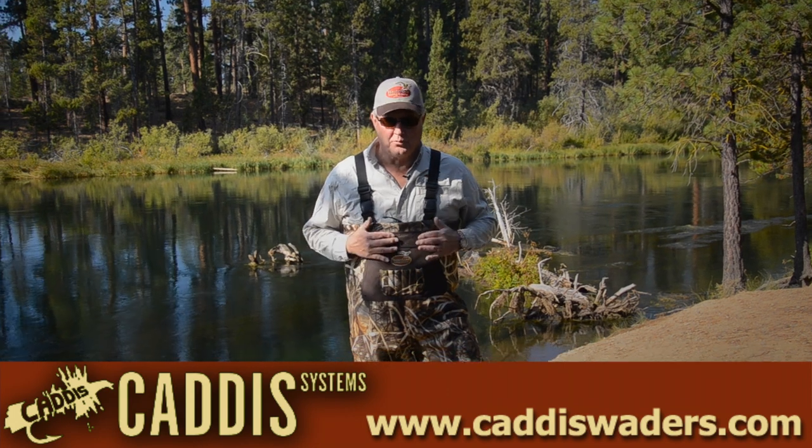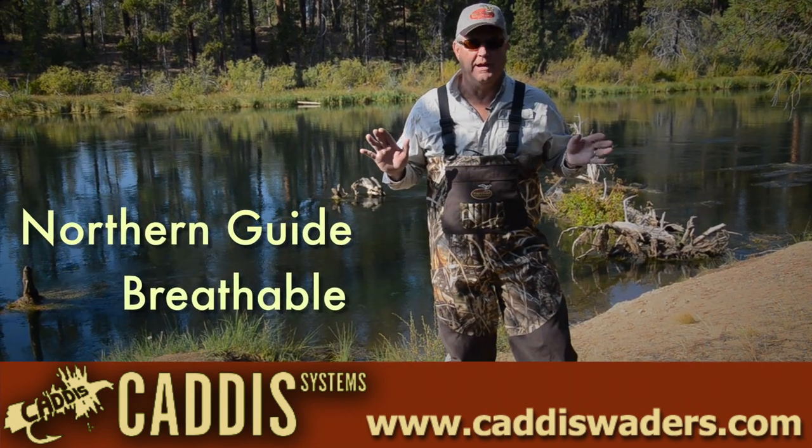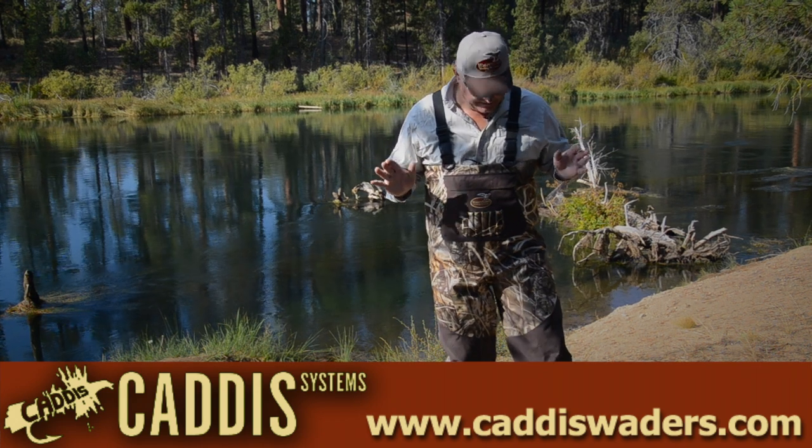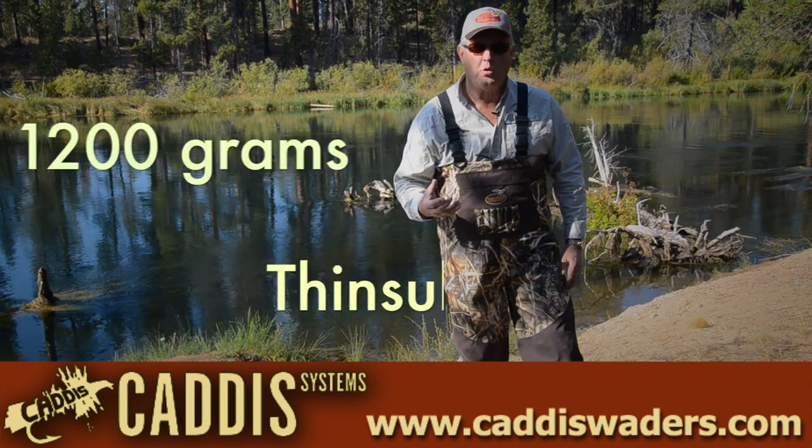These are our Northern Guide breathable hunting waders. They're the best waders for hunting we've ever made — possibly the best out there. They start with 1200 grams of insulation in the boot foot to keep you warm in the coldest possible environment.